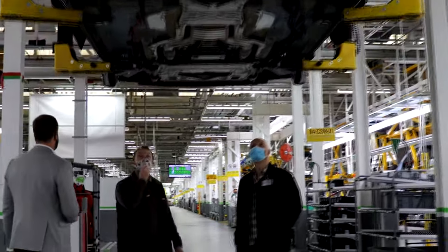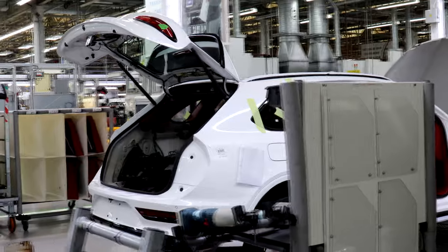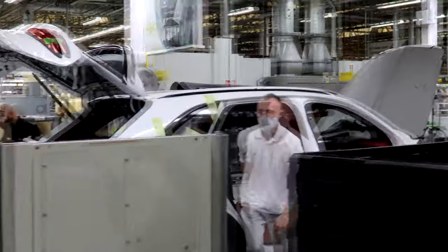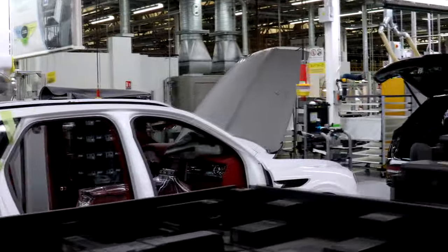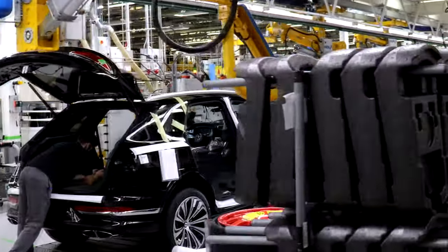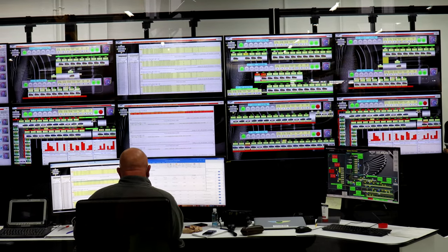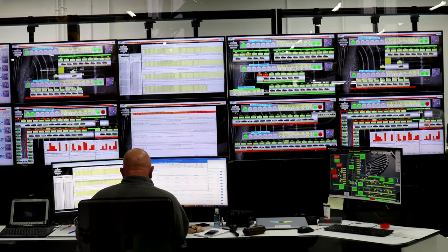There's a policy here: if a colleague spots damage — even if it's nothing to do with them — they can flag it up. There's a rework area at the end, because trying to fix things on the moving line holds it up. So if you accidentally damage the car, you flag it and it gets fixed when it reaches the end. There's also monitoring for the whole line — you can't build a perfect car in an imperfect factory.